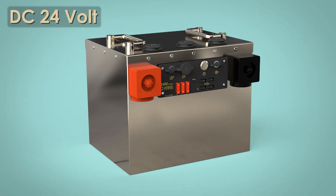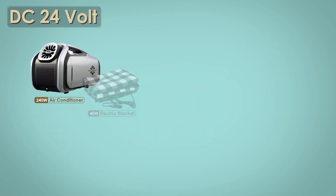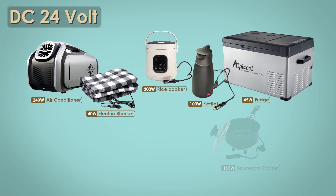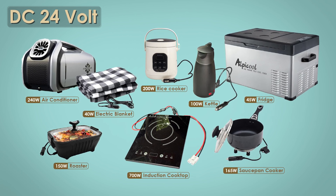Q-Power uses a 24-volt DC system — a solution that strikes the perfect balance between efficiency, safety, and practicality. At the same power level, 24-volt requires half the current of 12-volt. That means cooler wiring, less loss, and greater overall safety. And here's something most people don't realize: there are already many 24-volt appliances on the market — from air conditioners and rice cookers to kettles and even induction cooktops. Perfect for life on the road.